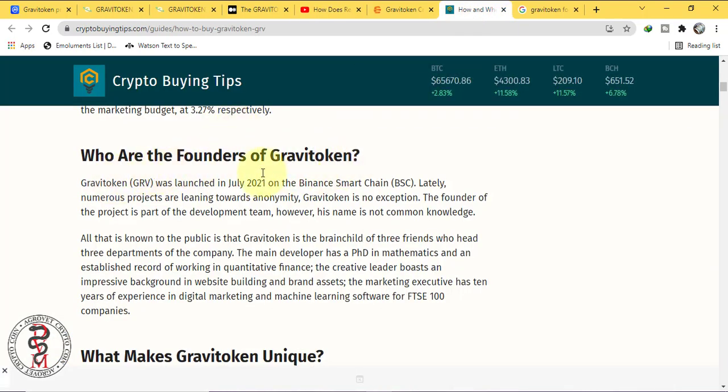Who are the founders of Gravi token? Gravi token was launched in July 2021 on the Binance Smart Chain. Lately numerous projects are leaning towards anonymity, and Gravi token is no exception. The founder of the project is part of the development team; however, his name is not common knowledge.